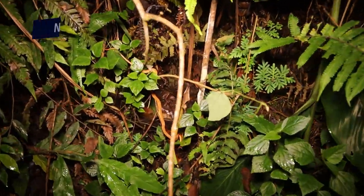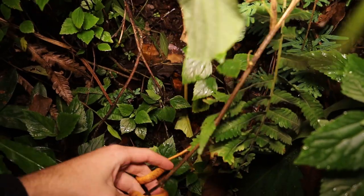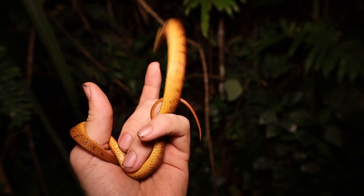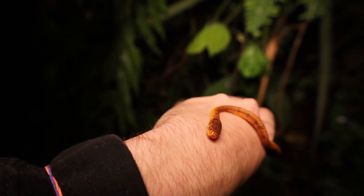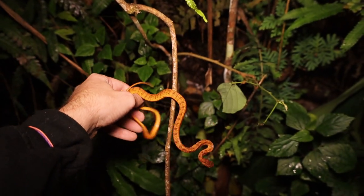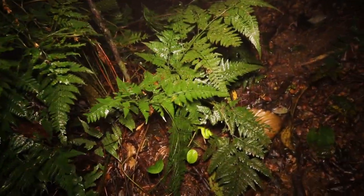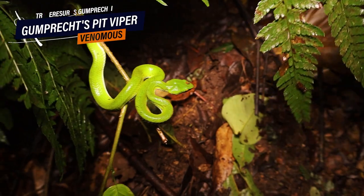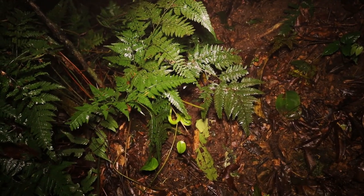Just got an adult Pyraeus geminatus — this one isn't nearly as orange as some of the others we've seen. But just as wriggly — these for some reason never just crawl normally in your hands. You can see they've got those beautiful red eyes. It's starting to get a bit windy, but the snakes are still out. In here we have a female Gumprecht's pit viper, Trimeresurus gumprechti — smaller than the ones we've filmed so far. Almost stepped on her on the side of the trail.